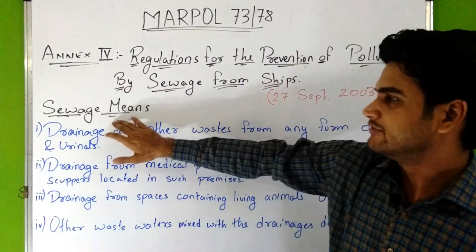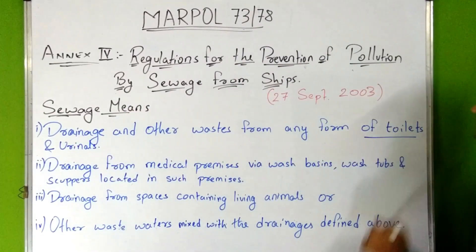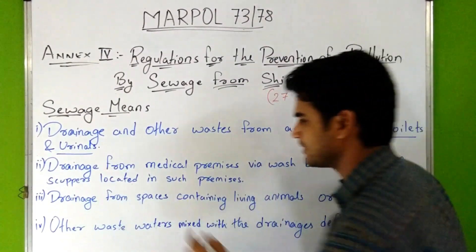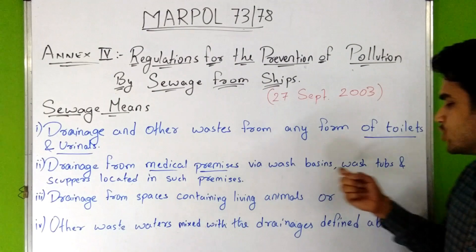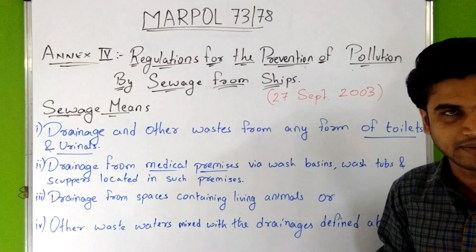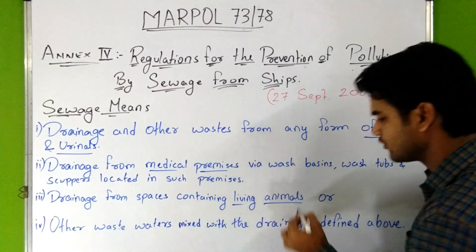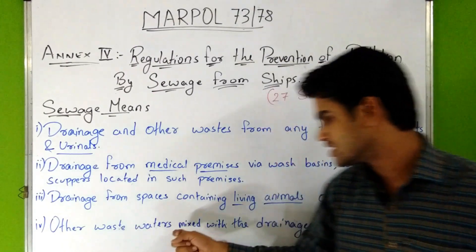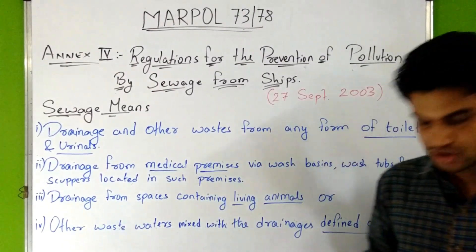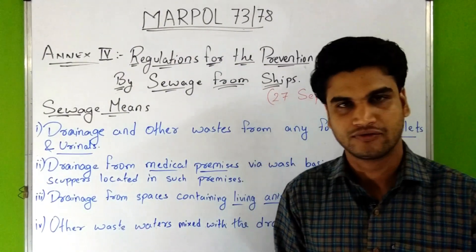So, what is sewage? Sewage means drainage and other waste from any form of toilets and urinals, then drainage from medical premises via washbasins, washtubs and scuppers located in such premises, then drainage from spaces containing living animals or other waste waters mixed with the drainage defined above. This is what sewage means according to Annex 4.